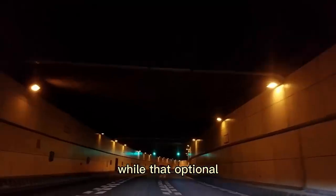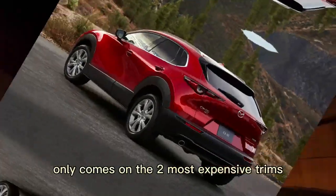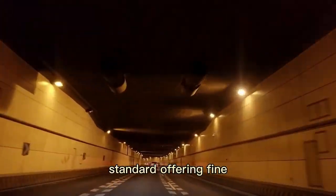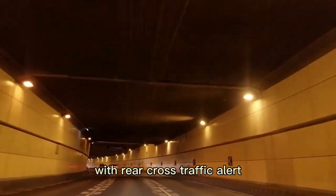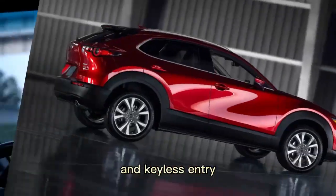While that optional 250 HP turbocharged engine is alluring, it unfortunately only comes on the two most expensive trims. We think most people will find the standard offering fine, so we'd recommend that those buyers stick with the Select trim. The Select includes blind spot monitoring with rear cross-traffic alert, a leather-wrapped steering wheel and shift knob, and keyless entry.